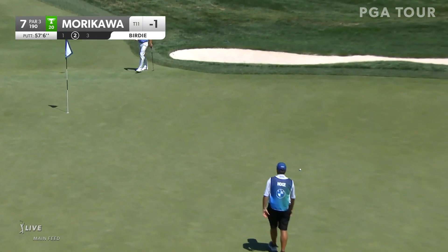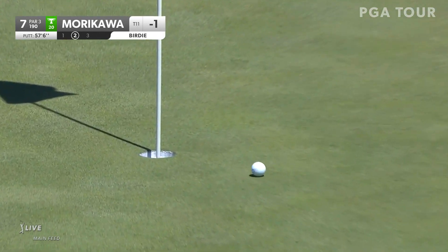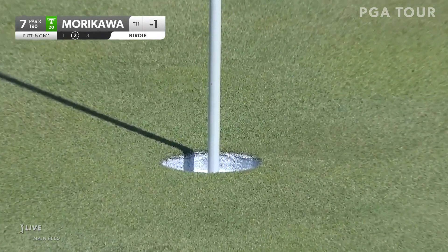Murakawa has been struggling a little bit with speed control long range. Let's see how he does here at seven. Oh, hello — downtown.